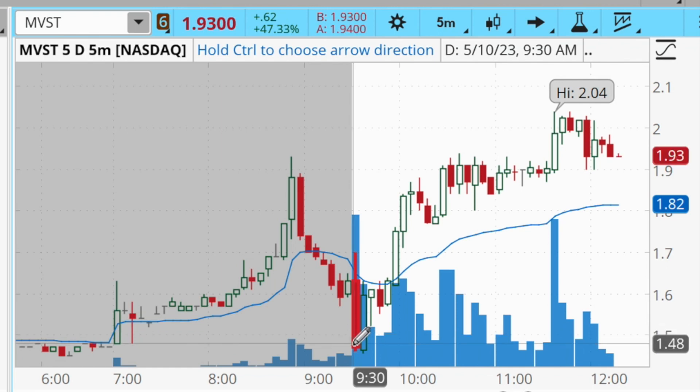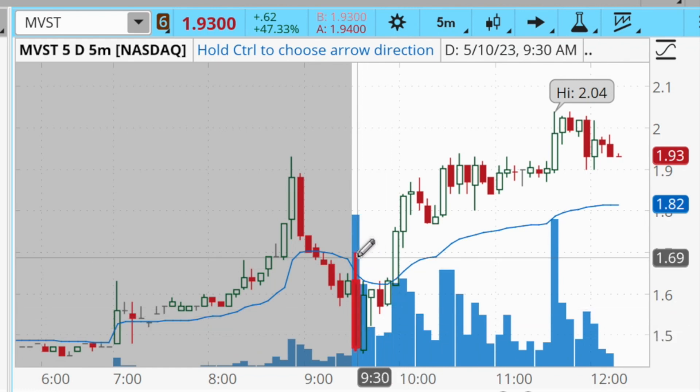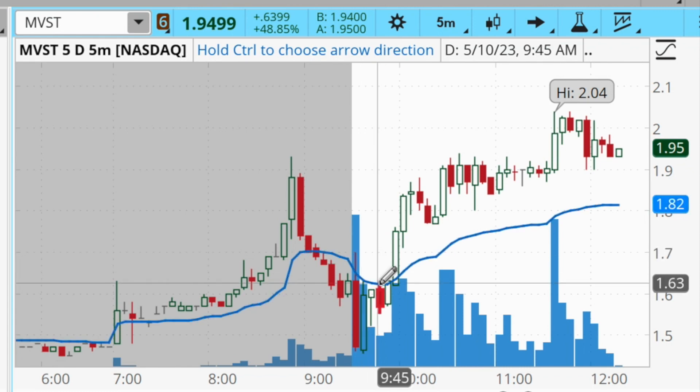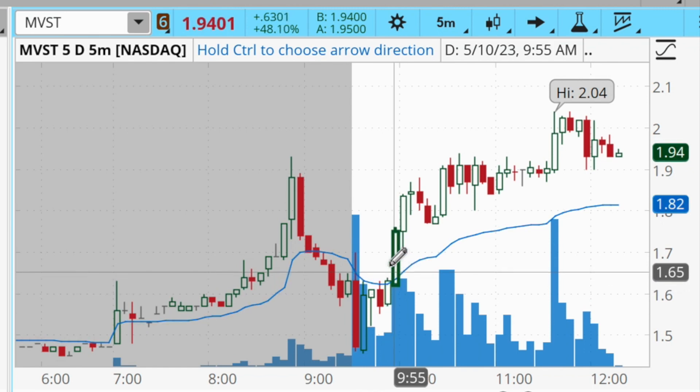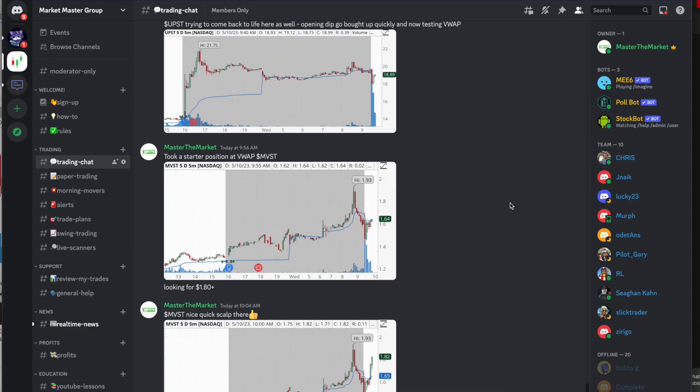Typically with this type of trade I would have looked to buy into the pullback itself, maybe wait for support to form in the 140s and buy that level, or waited for it to come back above the opening range high to take advantage of the opening range breakout. But I used my intuition here — the stock was in an uptrend, breaking back above the VWAP, the morning dip was bought up very quickly, and I was anticipating it would break above the opening range high and push back up towards the pre-market highs.